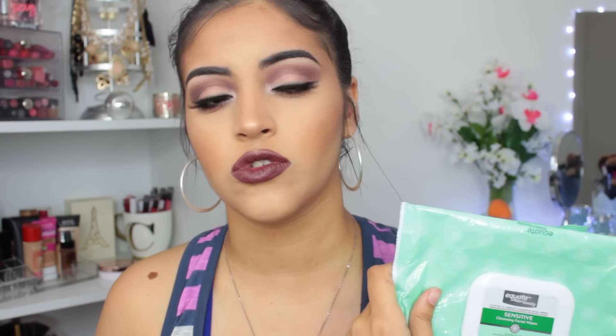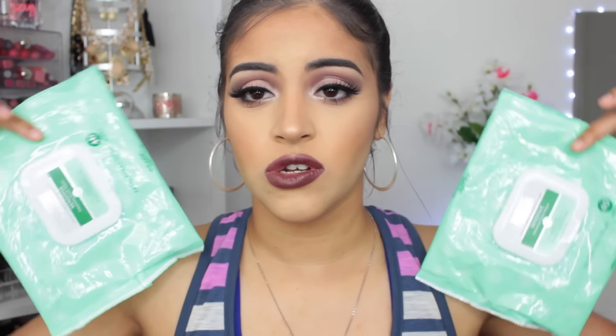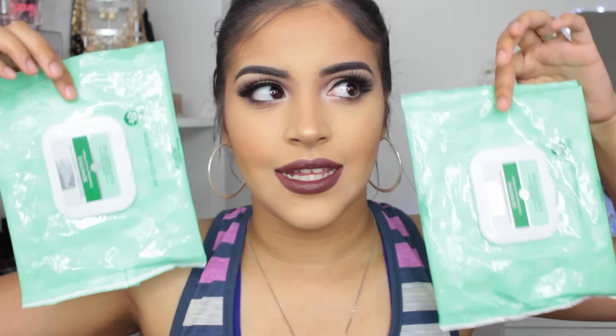These are the Equate Beauty Sensitive Cleansing Facial Wipes. These are comparable to the Simple Cleansing Wipes that I love so much. I actually used up another one of these and I can't find it anywhere, so I just have two to show you. I go through these at least every month because I use them for my face.